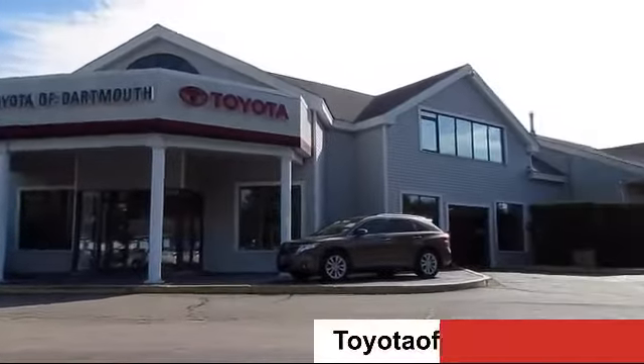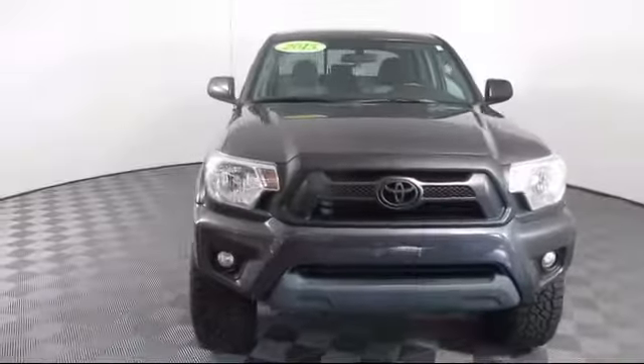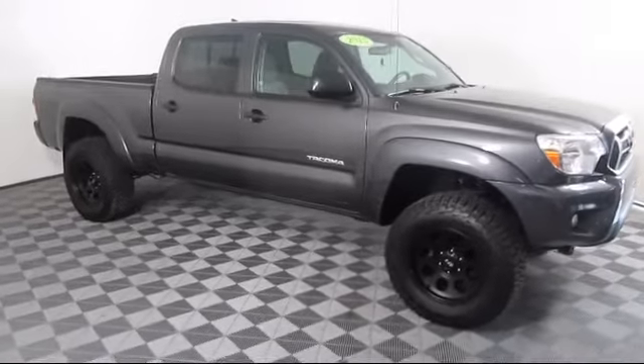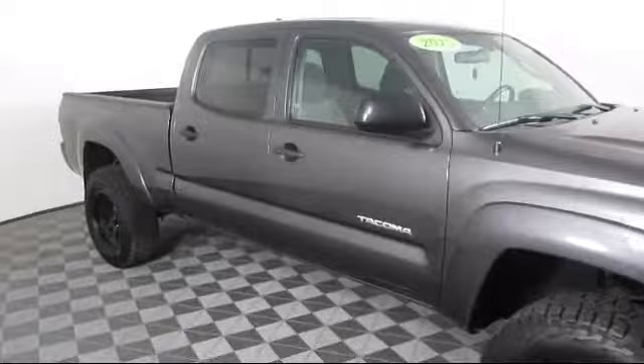Welcome to Toyota of Dartmouth, and here's a look at one of our quality pre-owned vehicles from our great selection of cars, trucks, and SUVs. It comes equipped with an MP3 player, power outside mirrors, and Bluetooth smartphone integration.